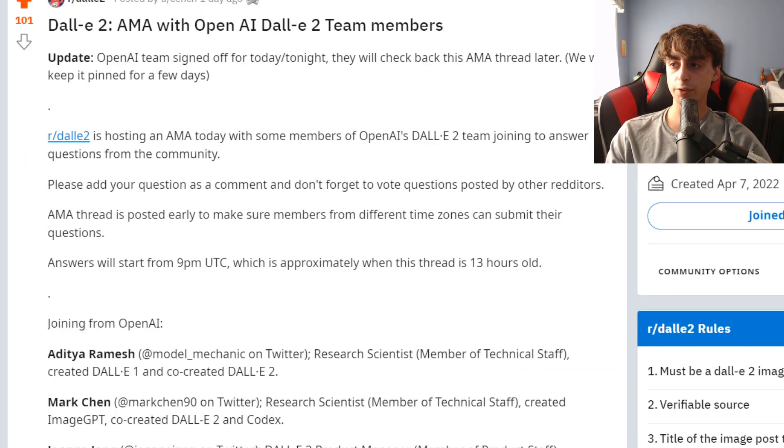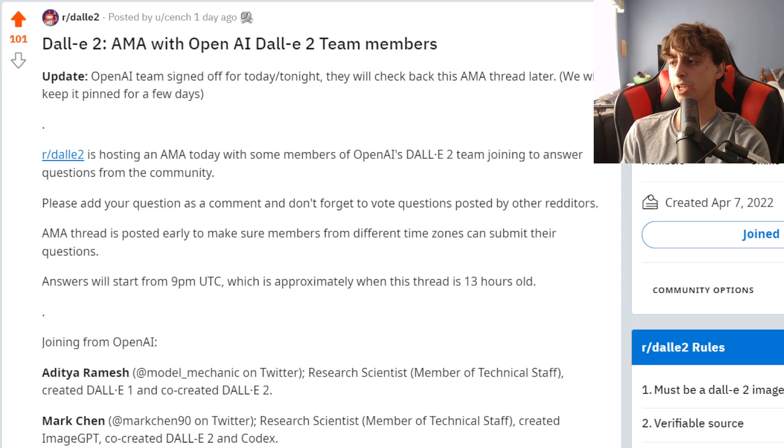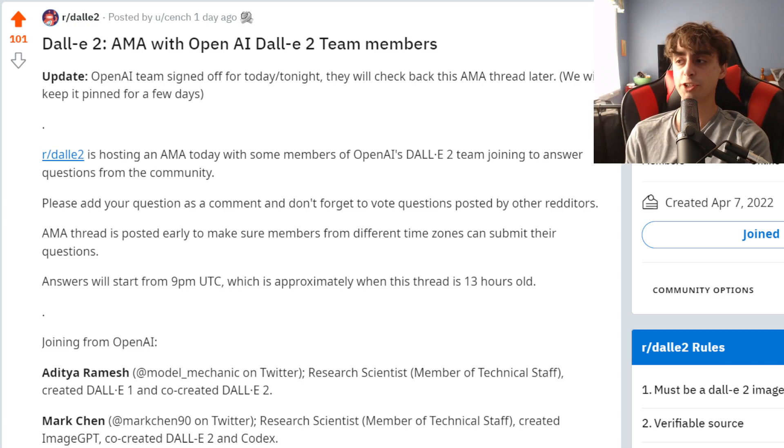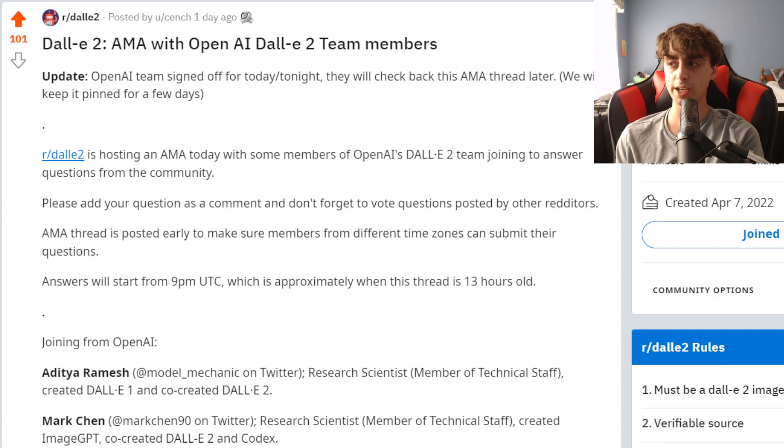So that about does it, everyone. I'll link this down below if you want to take a further look, but that's pretty much the gist of everything that went on with the Reddit Ask Me Anything for OpenAI and DALL-E 2. I think there's some good answers in there. A lot of people are hoping to hear about pricing — me included. Unfortunately nothing so far, but it sounds like DALL-E 2 is going public very shortly. So get excited, everyone. Thank you so much for watching. Check out a few of my other AI generation related videos. See you guys next time. Goodbye.